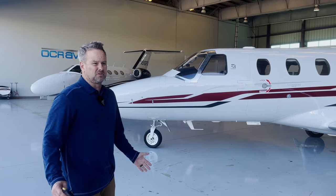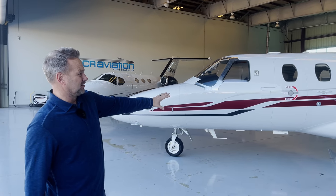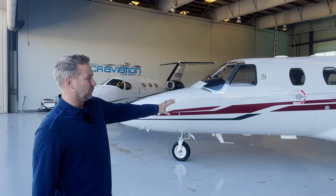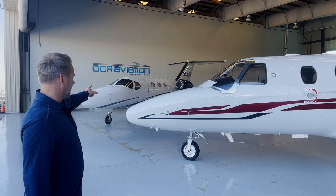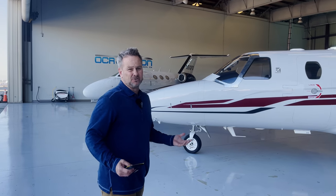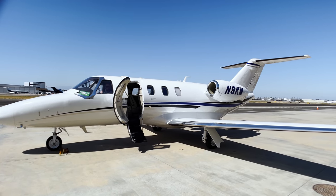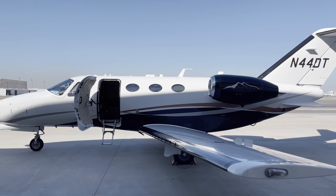The times are similar, but just from a price perspective — this airplane is not for sale, but it's probably in the $3.3 to $3.4 million range. That Mustang is probably in the $2.1 million range, so the price difference is maybe $1.3 to $1.4 million depending on the airplane.